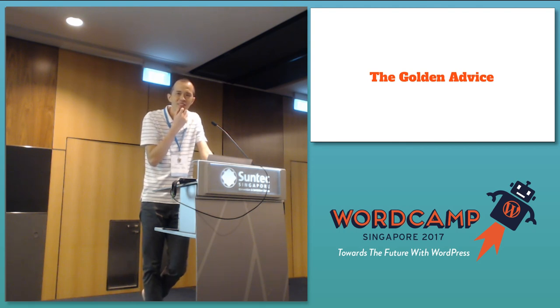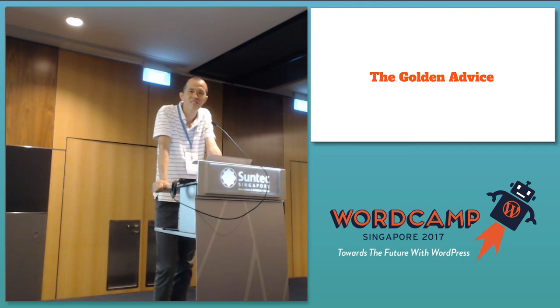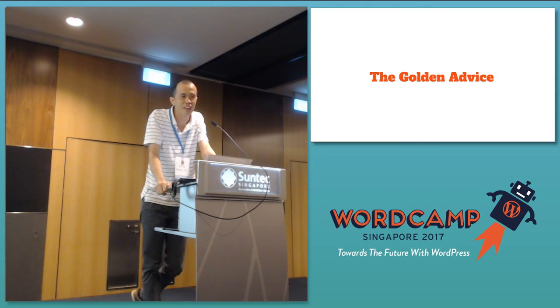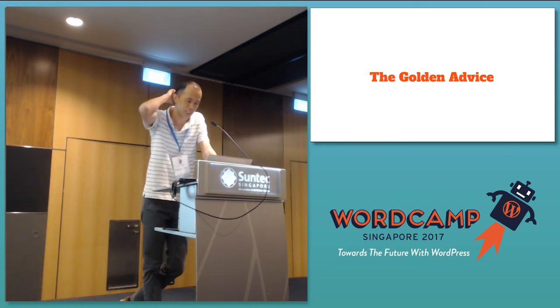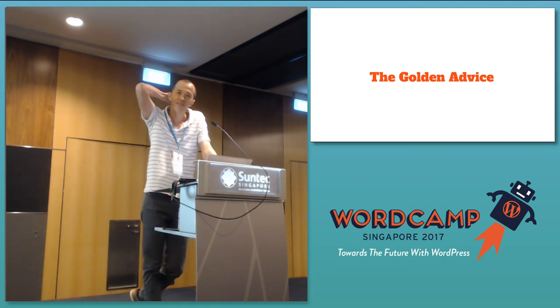Q&A: On sponsored posts — readers may question whether the review is biased. We declare upfront that it's a sponsored post so users know before they click. We also let them know that even though it's sponsored, the review is unbiased — we can talk about the bad things too. We tell that to sponsors as well: we will do a full, honest review.